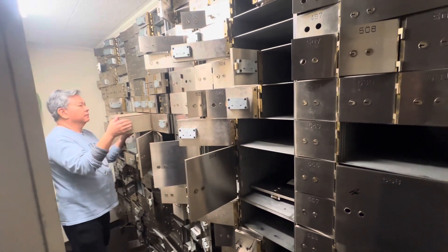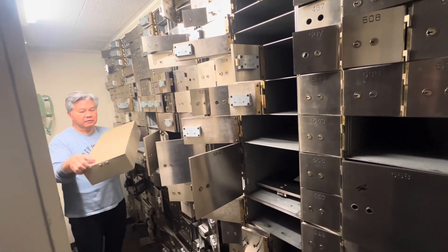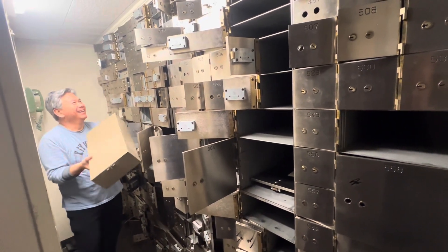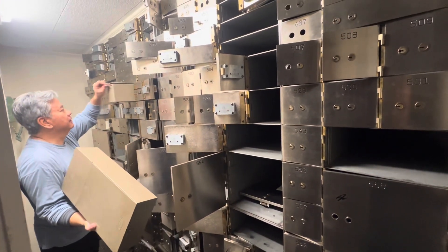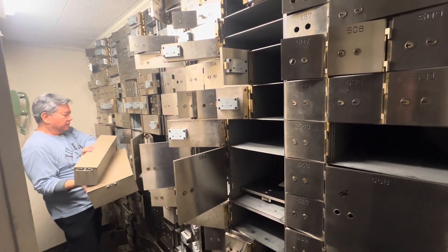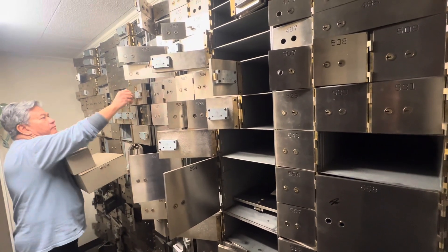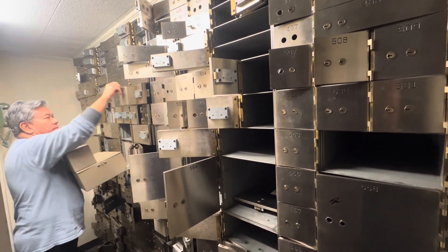The very first thing we did renovating the building was going through all the safe deposit vaults, pulling them out, making sure they didn't have anything left in them. The bank pretty much cleared everything out — it was all gone. We found one silver penny, something that looked like aquarium gravel which turned out to be uncut diamonds that were only worth about 20 bucks, and we did find one $100 bill.